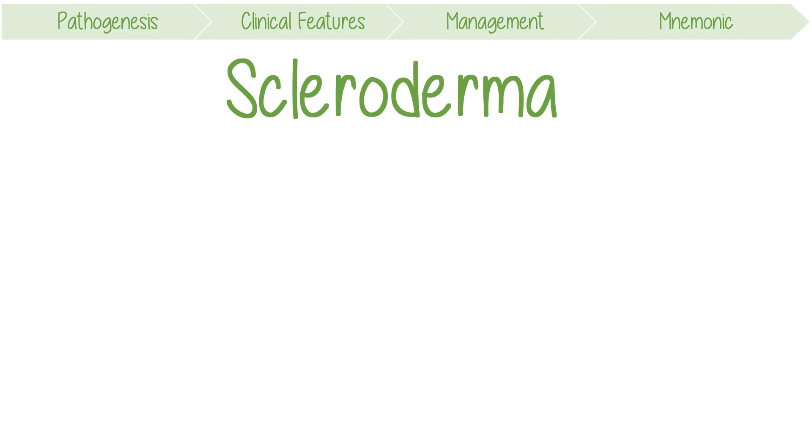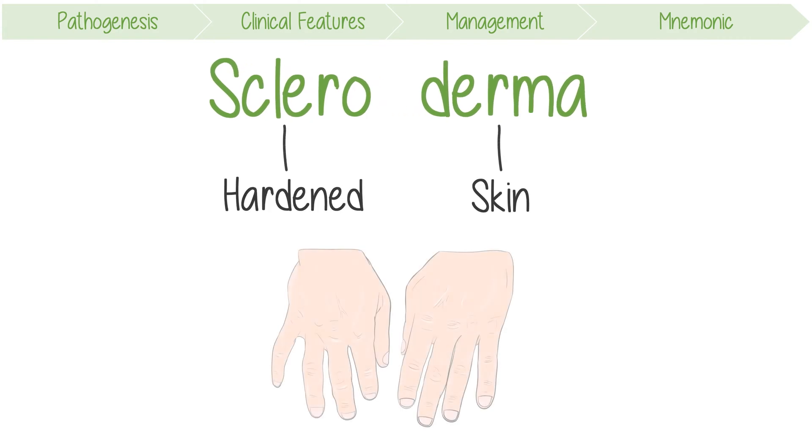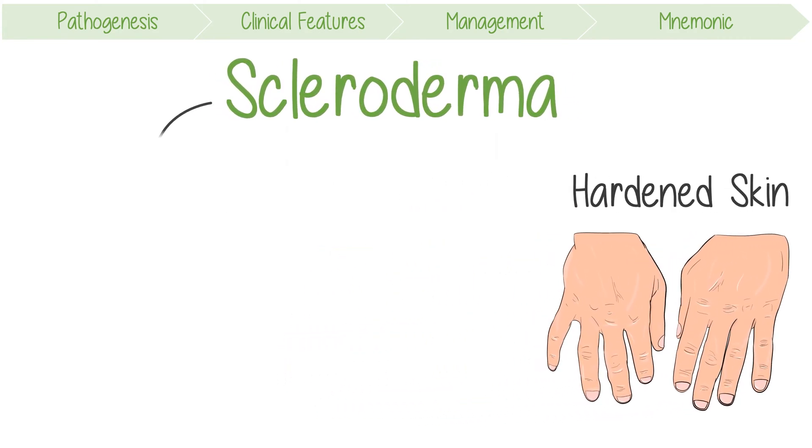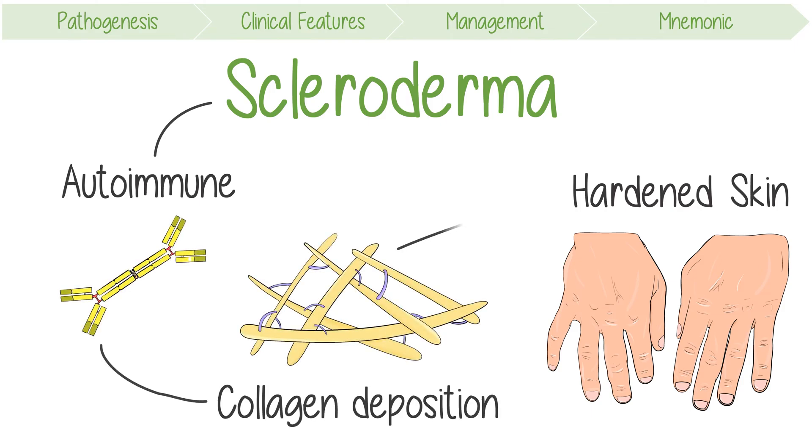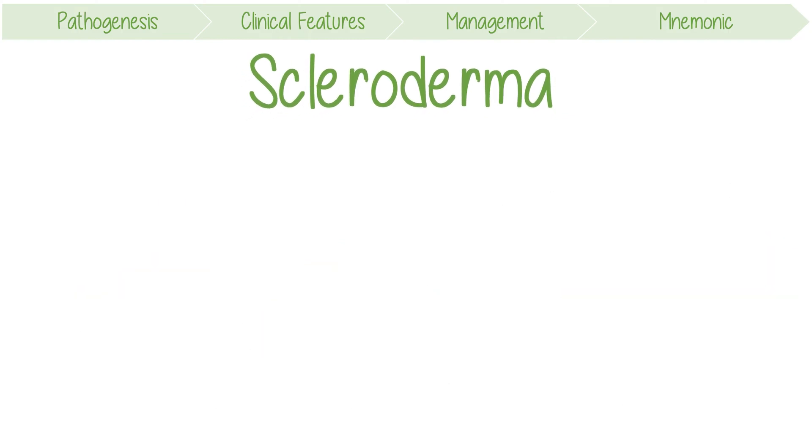If you break down the word scleroderma, it means hardened and skin. This makes perfect sense because it's an autoimmune condition in which lots of collagen deposition leads to thickened skin. When scleroderma is purely limited to the skin, it's known as morphea.